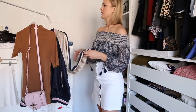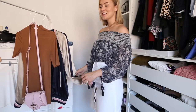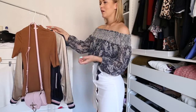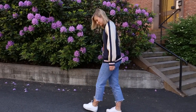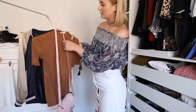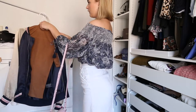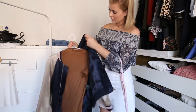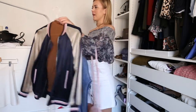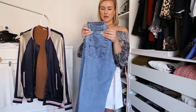The first outfit I'm going to show you is the easiest one, and you definitely have some of these pieces in your closet already. This is the everyday kind of cool summer day, fall, spring, and winter outfit. Pair it with your basic t-shirt, and wear your favorite pair of vintage jeans. I love this one from Levi's — it's the 501.